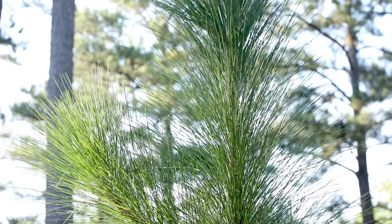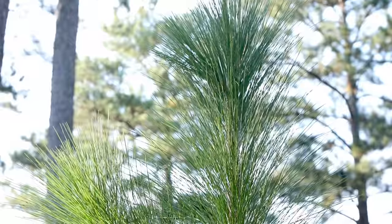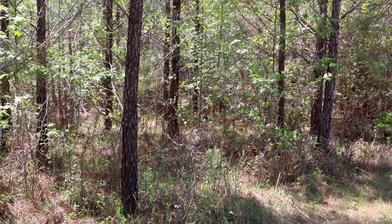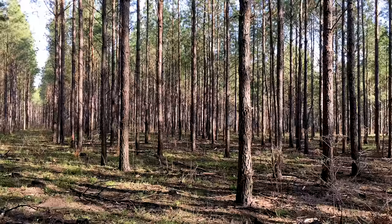For southern yellow pine stands consisting of loblolly, longleaf, slash, and shortleaf pine across the southeastern United States, thinning is an essential practice to keep stands vigorously growing and produce saw timber in a shorter time.